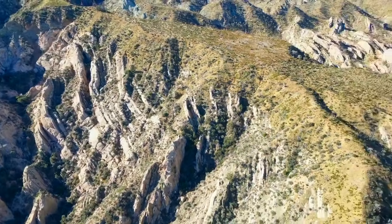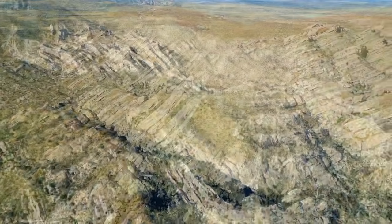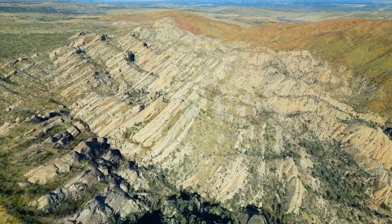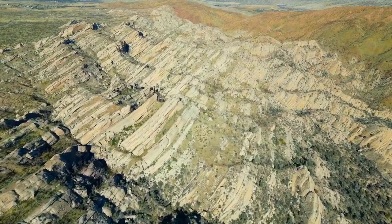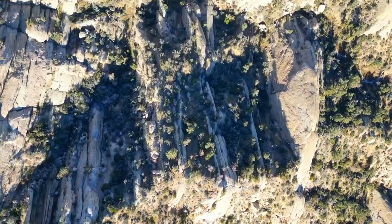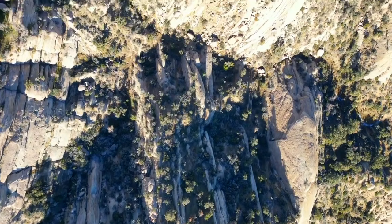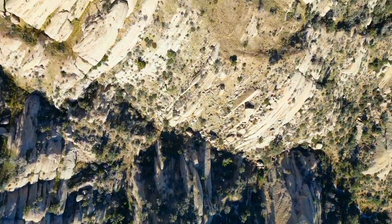Until 2020, when the Bobcat Fire swept across the San Gabriel Mountains. Flames consumed the Nature Center building, trails, bridges, and infrastructure, forcing a full closure. Today, recovery is ongoing, and although the public can view the area from outside, the main trails remain restricted until restoration is complete.